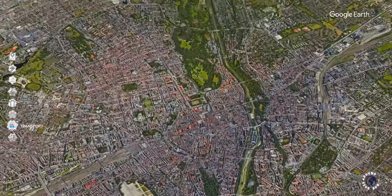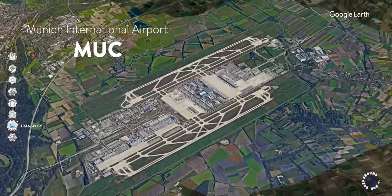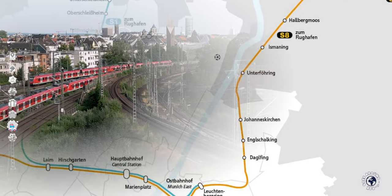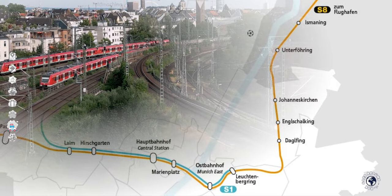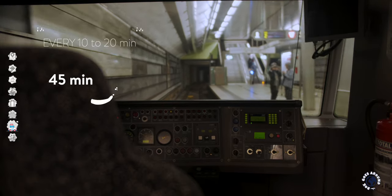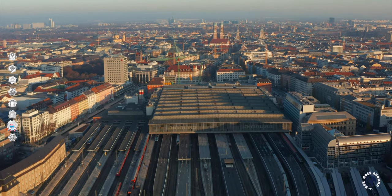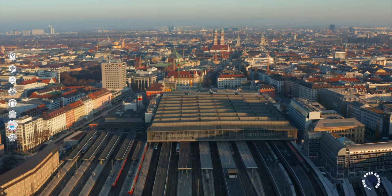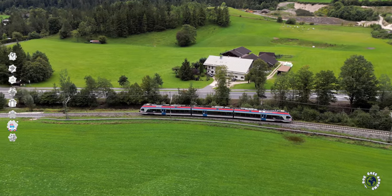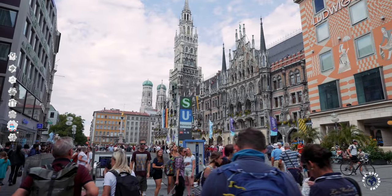Even if you stay outside the recommended neighborhoods, you'll be fine as Munich has good public transport. Munich's main airport, 22 miles north in the countryside, is connected to the city center by two urban rail S-Bahn lines. Both the S1 and S8 lines leave every 10 to 20 minutes and take about 45 minutes. Munich also has a huge central train station just west of the old city center, and the train is a popular way to get to Munich as Germany has Europe's best railway system.